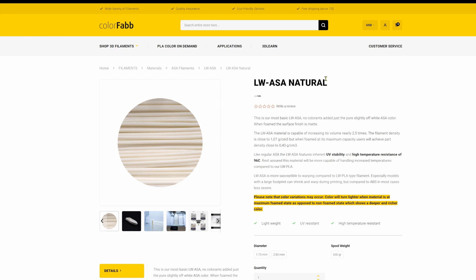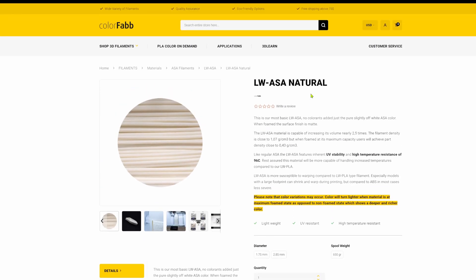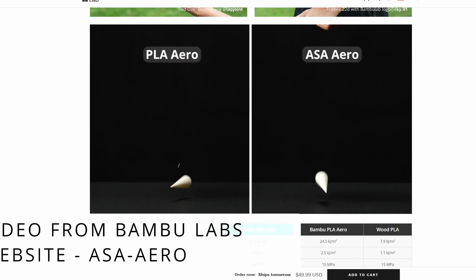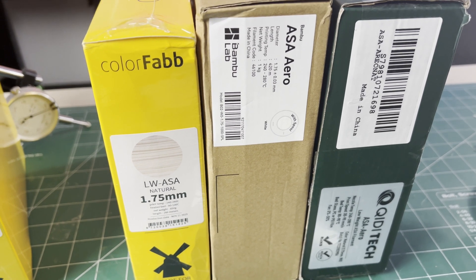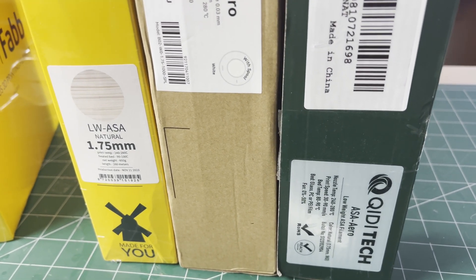Next up in the news is lightweight ASA — acrylonitrile styrene acrylate with a foaming agent. Similar to foaming lightweight PLA, but the selling points are higher impact strength, higher temperature resistance, and better UV stability. However, it does require higher printing temperatures, higher bed temperatures, high tendency to warp while printing, and bed adhesion challenges. Add in potentially dangerous fumes and needing an enclosed chamber — is it worth all the hassle? I'm going to be comparing these lightweight ASA materials to each other and to the lightweight PLA in a future video, so please subscribe.